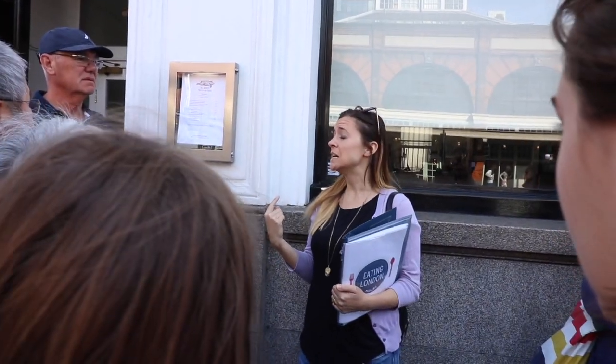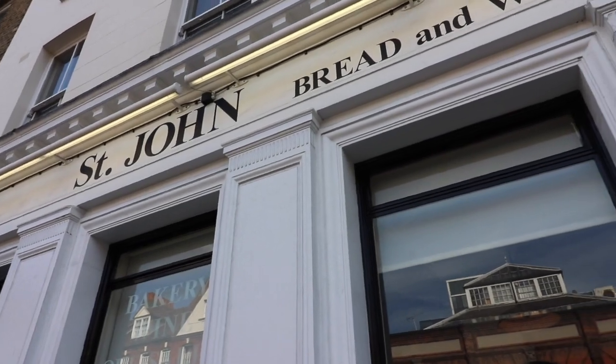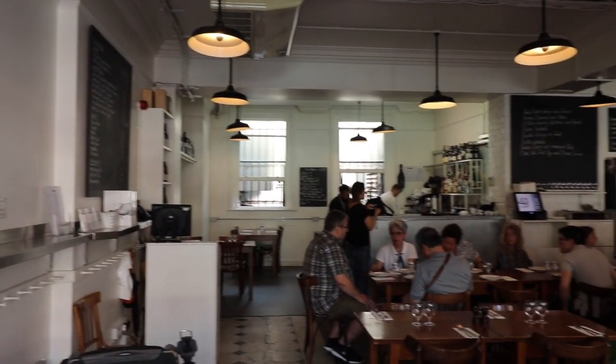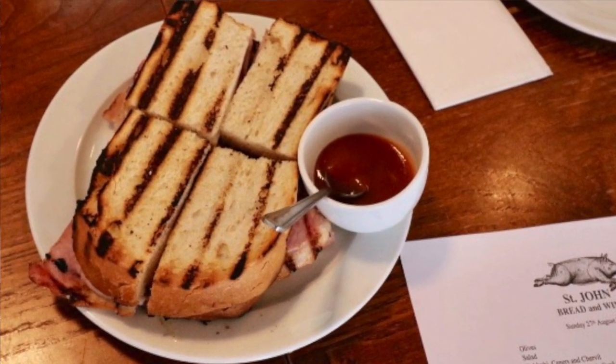Welcome to St. John's Bread & Wine, guys. This fantastic restaurant has been here just a little bit over 10 years, and it was definitely part of that foodie revolution that took place in this neighbourhood. Our first tasty stop was to try a traditional bacon butty, which is really a bacon sandwich.